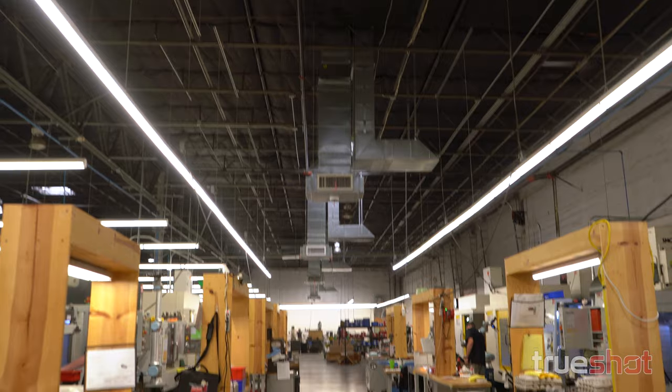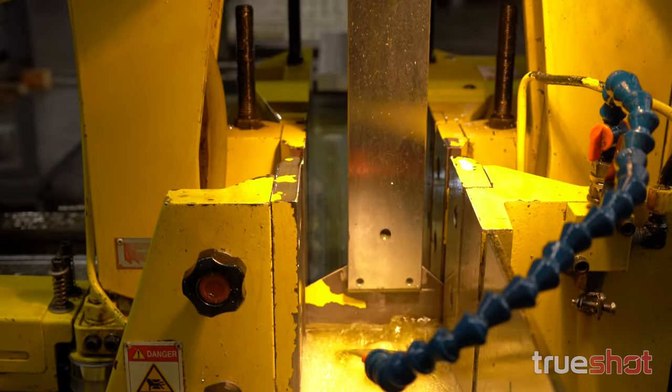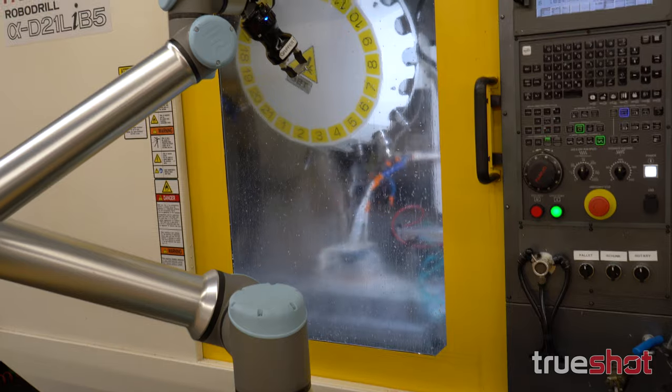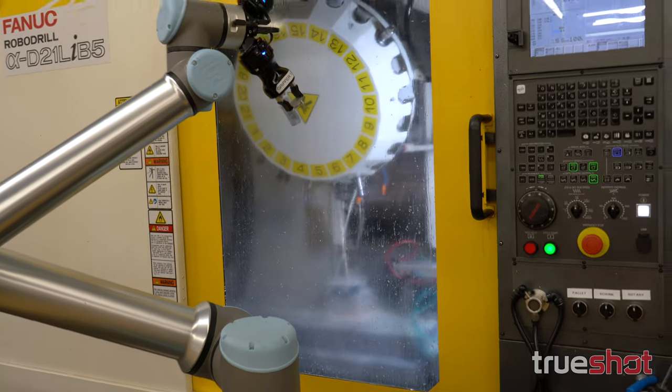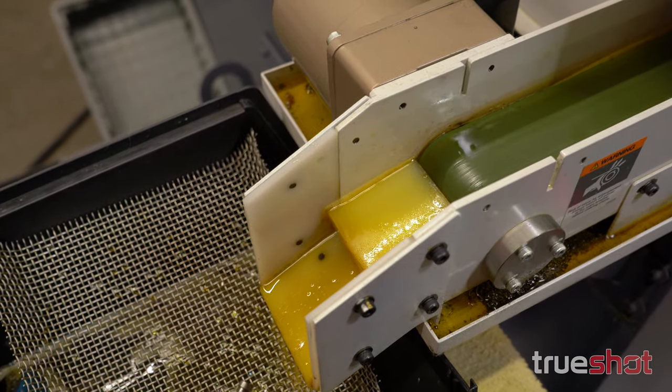Our facility here in Peoria is 50,000 square feet. We've got 22 CNC mills along with a bunch of other support equipment. Currently I've got 53 employees. We run five days a week, 10 hours a day nonstop. I've got a couple of robots here that run most of the time 24 hours a day, five days a week. Sometimes we'll run over the weekends as well.